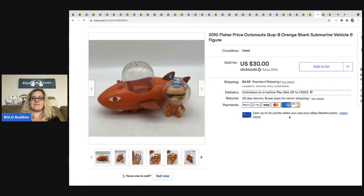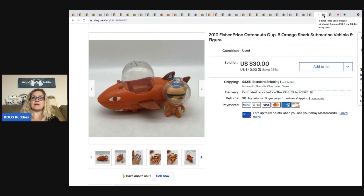The next item is this Fisher Price Octonauts Shark Submarine Vehicle and Figure. If you want to know more about Octonauts, I did a video over on my reseller testing products channel — there is a link in the description where I show how I made big money parting out an Octonauts set. The next item are these Fisher Price Little People Alphabet Animals. The condition was not great — they were scuffed up and marked up, so I ended up selling all of them for $13.50. The buyer was all in for $19.90 and I paid a dollar for all of them.